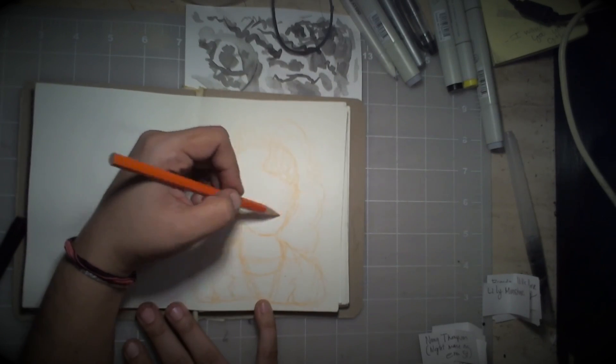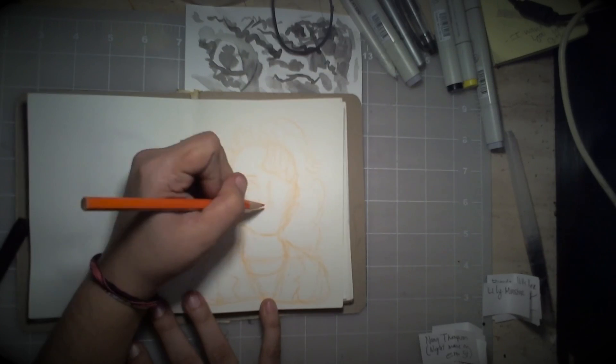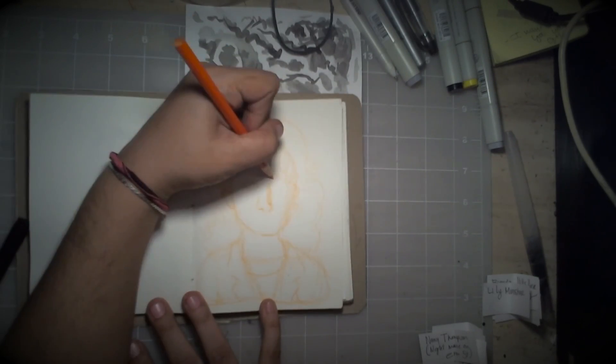She took about 37 minutes to ink, draw, and create. I kind of liked it, but I didn't like it.